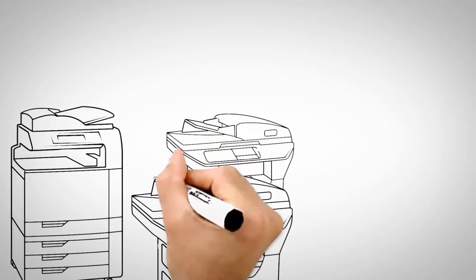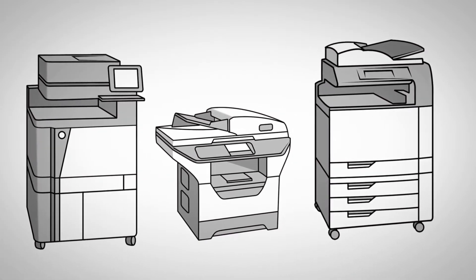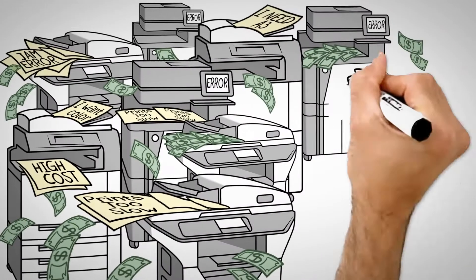Does your office have printers and photocopiers that are letting you down? Do they struggle to keep up with your workload? Do you not have all the features you need? Does your device jam all the time? Or are they just costing you too much to run?